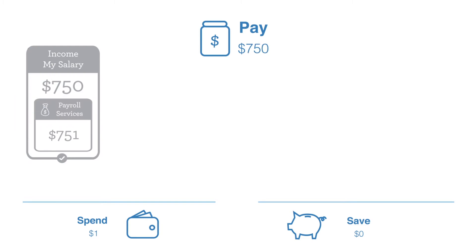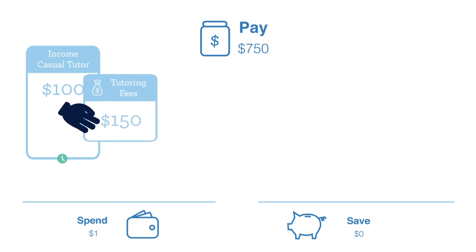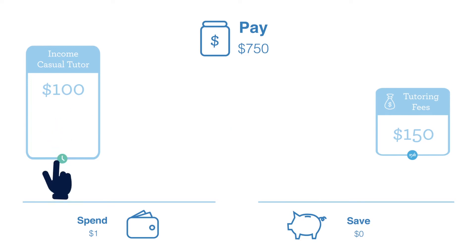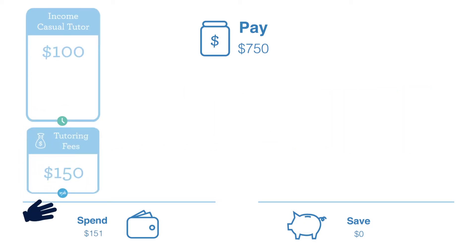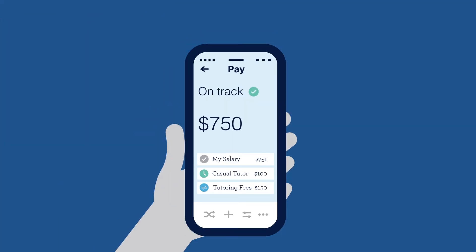However, sometimes there isn't enough information for Better to confidently make a positive match. If Better can't match a credit transaction to an expected income, Better assumes that the credited funds are an unexpected bonus and sends the whole amount to the Better Spend account. These unmatched income transactions will appear in your Better Pay account with a blue icon to remind you to manually match it to your expected income.